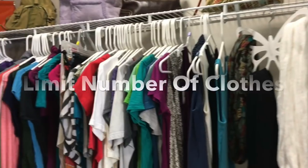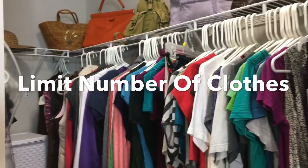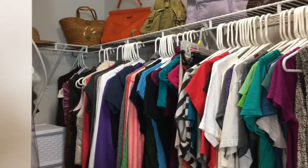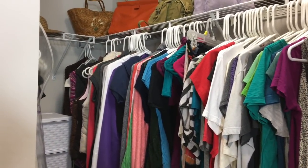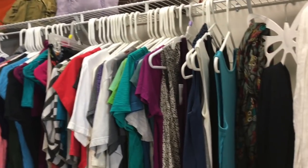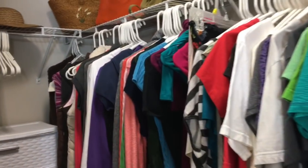The second thing we kept in mind was how many clothes we wanted to have in our closet. I was afraid that I wouldn't remember to take one out whenever I bought a new one, so I decided to create my own way to keep it minimal. We each are allowed a hundred hangers.